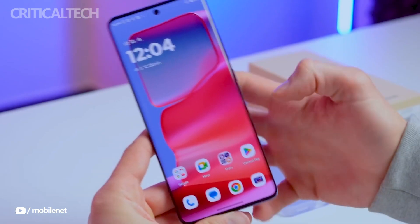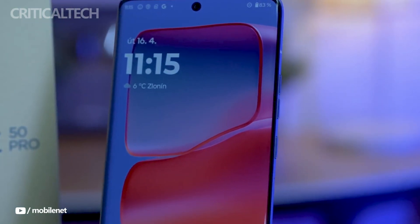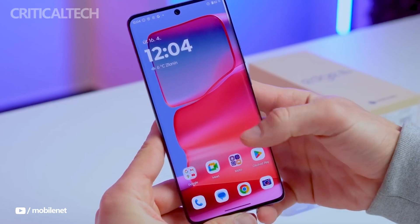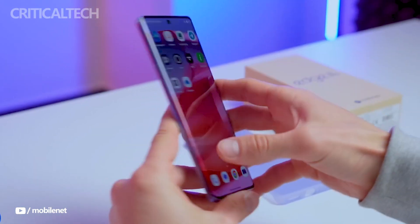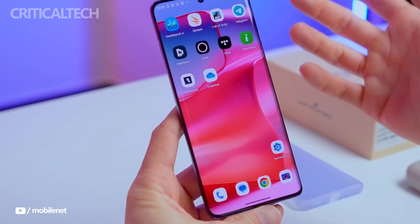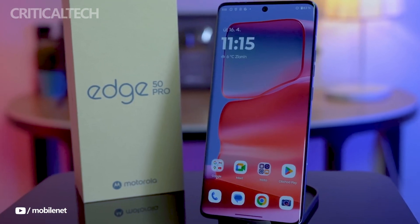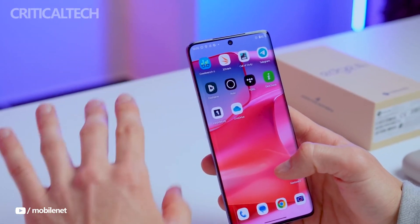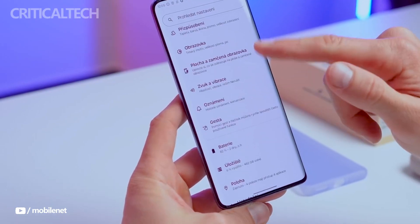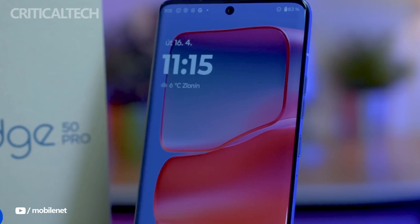With its curved edge wall display and thin bezels, the Motorola Edge 50 Pro has a stylish appearance that makes for a captivating visual experience. Its middle frame and IP68-rated chassis make it durable and resistant to dust and water damage. The highlight of the display is a 6.7-inch pOLED curved edge panel, touted as the world's first and only true-colored display certified by Pantone. The display supports a sharp 1.5K resolution, a silky smooth 144Hz refresh rate, 10-bit billion colors, a peak brightness of 2,000 nits, and HDR10+ for vibrant visuals.